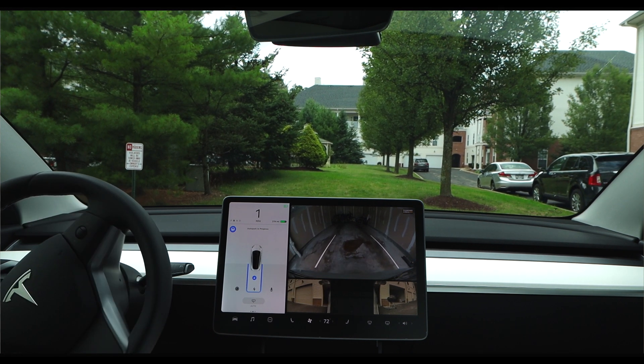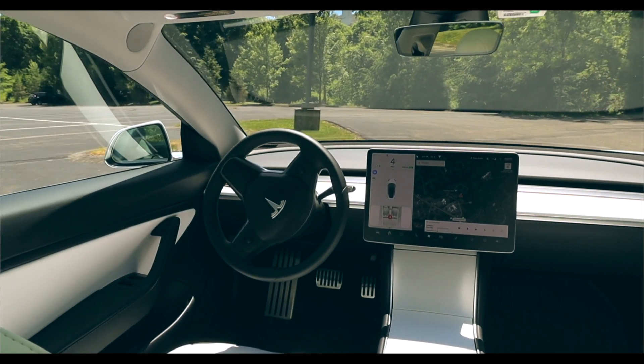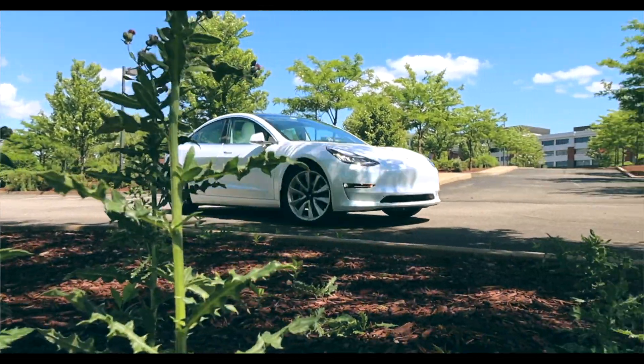Summon is the fourth and final feature included with enhanced autopilot. In my opinion, it's more of a gimmicky feature. Basically, it allows you to call your car from a parking spot to your current position within a relatively short distance. So if you're walking out of a grocery store with your arms full and it's pouring rain, you can pull out your phone, open the Tesla app, hit summon, and the car will come pick you up. However, in my experience, the car is extremely conservative — especially in parking lots with lots of cars and pedestrians. It's really not a practical feature because in most cases the car has either gotten stuck or stopped moving because there's too much going on for it to effectively handle. Those are the four features that wrap up enhanced autopilot.